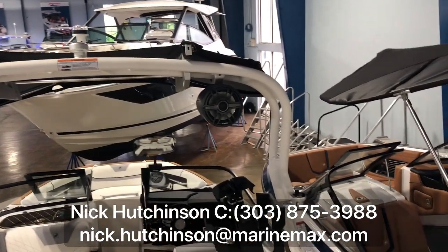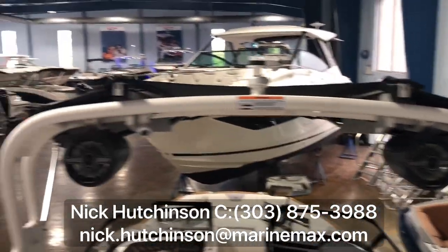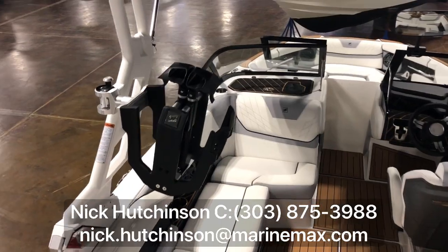Lots of seating throughout the boat. We've got this one equipped with the JL Audio tower speakers as well, and the swing-out strapless board racks.